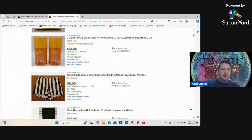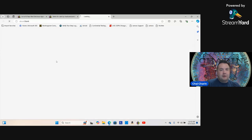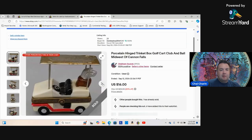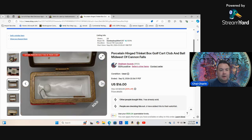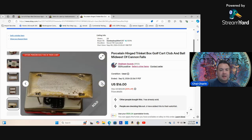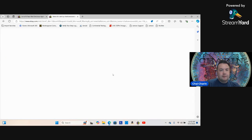Here's that little golf cart I sold for $16 — picked it up for a buck. If you see these small items made of porcelain or ceramic, this one has the label on the bottom. Grab them — people love golf. This silver spoon has Mount Rushmore on it with a really nice patina.